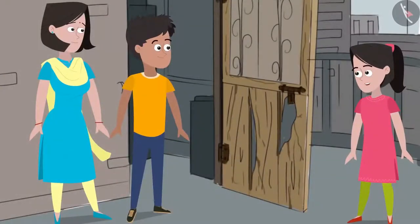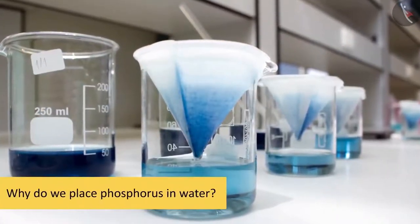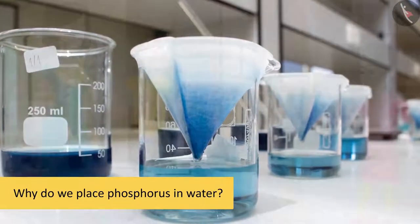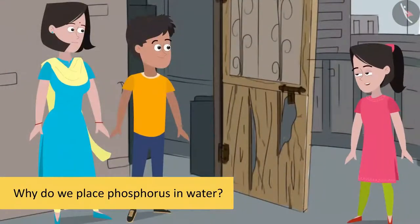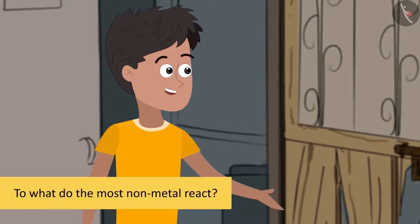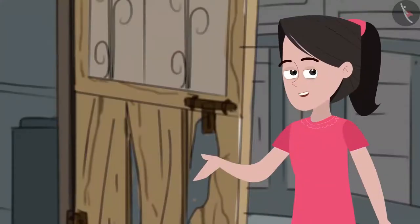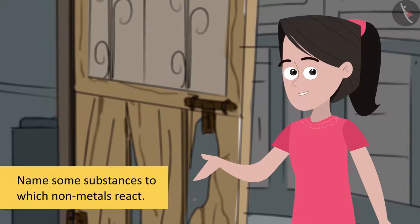Sanya mentions that when she was in the chemistry lab at school last week, she saw that phosphorus was kept dipped in water. Since phosphorus is a non-metal, she wonders whether this means that non-metals do not react with water. Bhaiya says that's a good question and suggests she find the answer using her textbook. Friends, let us look into our textbooks and see what it is that non-metals react most to.